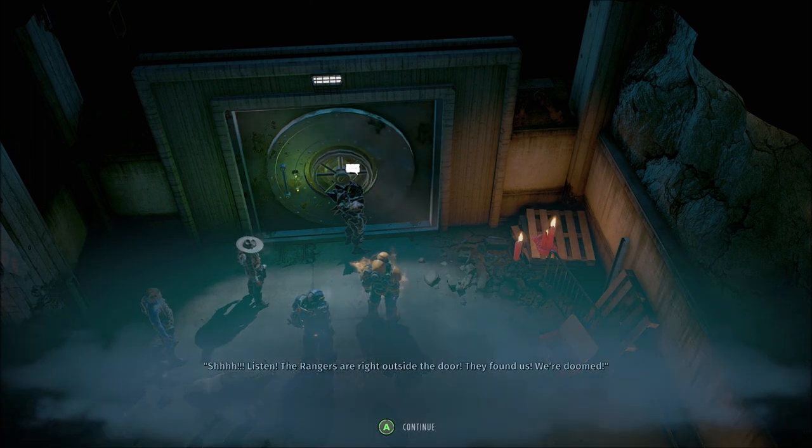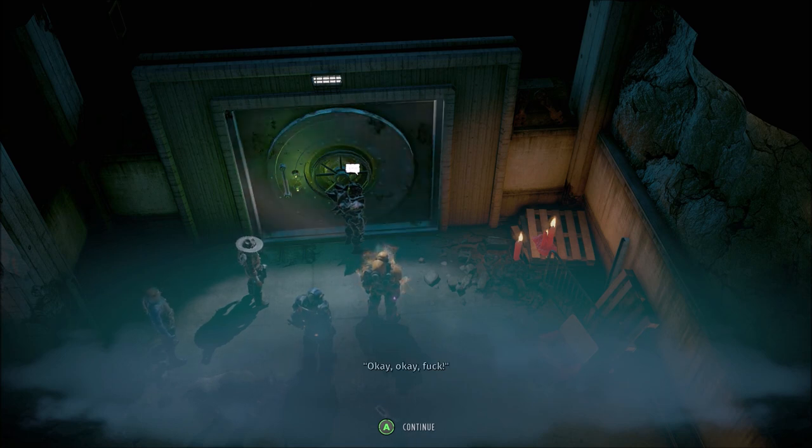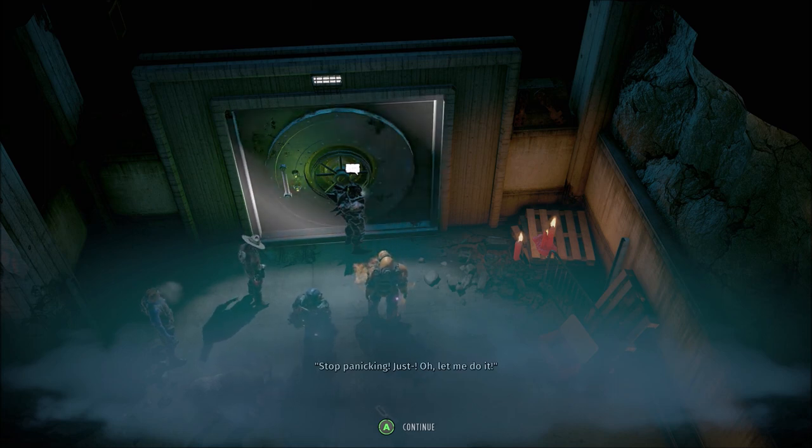Listen — the Rangers are right outside the door! They found us! We're doomed! Would you calm down? Get the grate off the vent — now! Okay. Fuck! Stop panicking! Just let me do it.